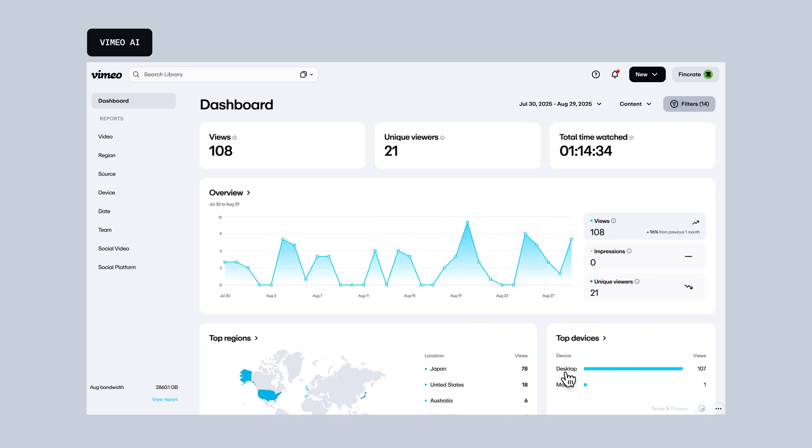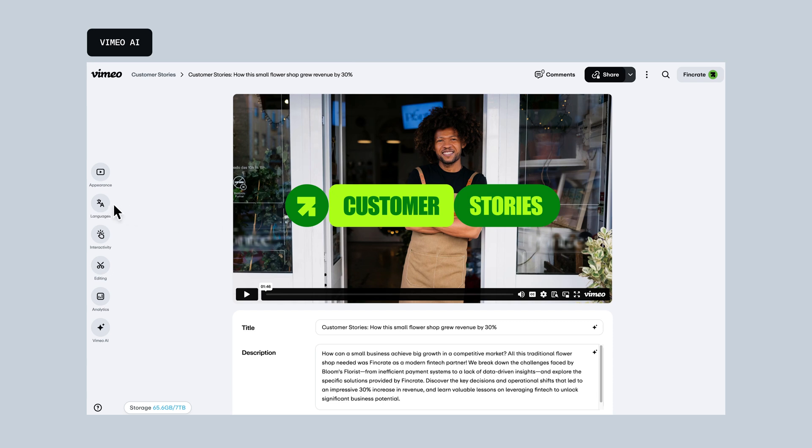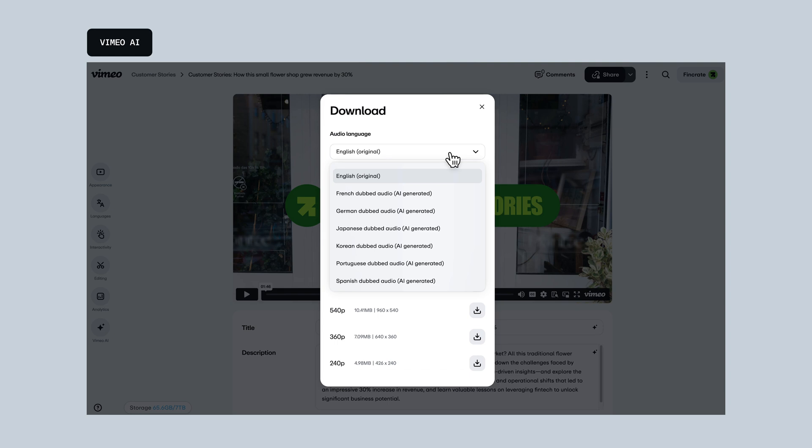These insights help you measure impact, fine-tune localization, and grow your reach. Plus, you can download videos with your selected AI-translated audio track baked right in straight from your video library. So if you need offline playback, your video is ready to go in any available language.